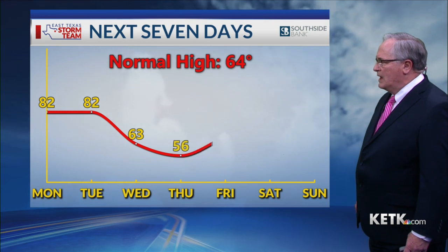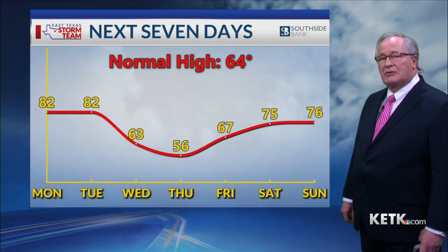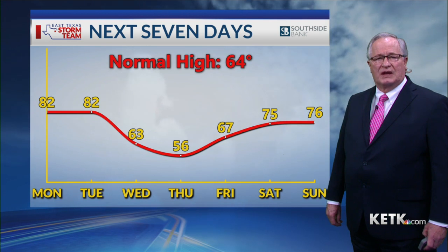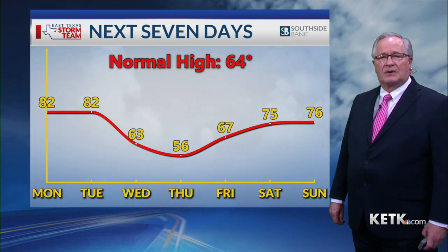This time mid 60s for most of East Texas with a pretty gusty wind, and we'll also see our high temperatures back into the 80s Tuesday afternoon before that front starts to get closer to the area. So the next seven days, the normal high is about 64 and we're at 82 for the next couple of days, dropping to 63 behind that front on Wednesday and to 56. That'll be our coolest day this week. On Thursday we'll be at 56, then start a warm up again to 67 on Friday and back into the 70s by the weekend.